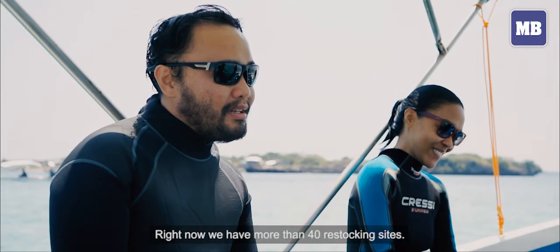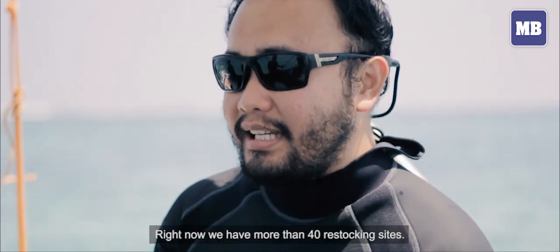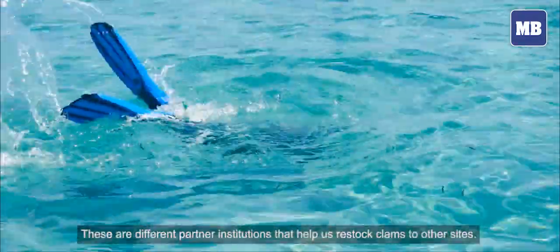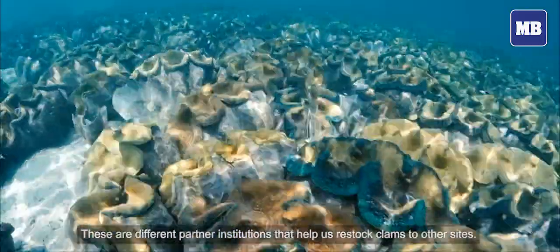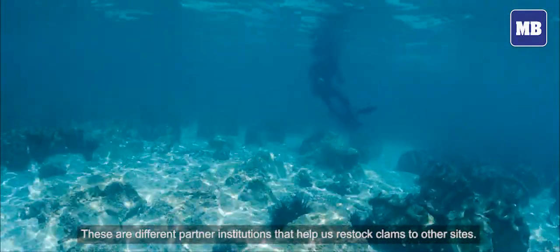Right now we have more than 40 restocking sites. We have different partners, partner institutions, where they help us restock clams to other sites.